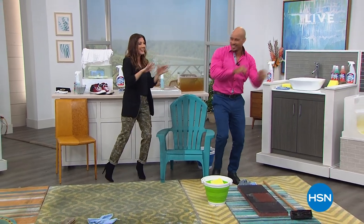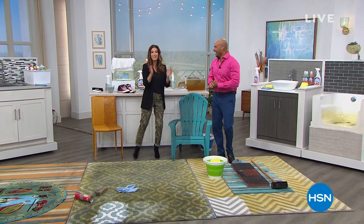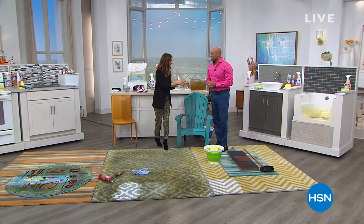We're going to dance our way over to the living room next because Sharp DuoClean is coming up next. I don't want you to miss it. Thanks so much.